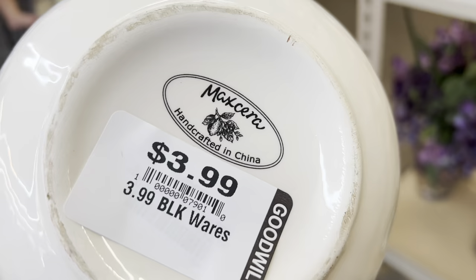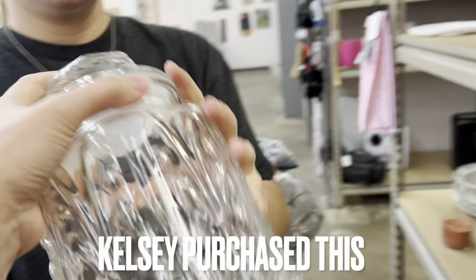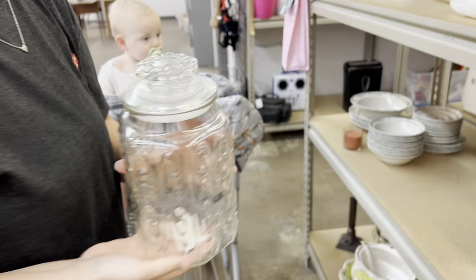Hey y'all, welcome to today's video. My name is Julie, and if you love thrift shopping you have landed on the right channel. I am not a reseller, but I love to thrift shop for home decor for my home, my family, and my friends. Today I am shopping with my daughter Kelsey and we find some amazing thrift finds. I'm going to share everything I purchased throughout the video, and at the very end I'll show you how I styled everything.